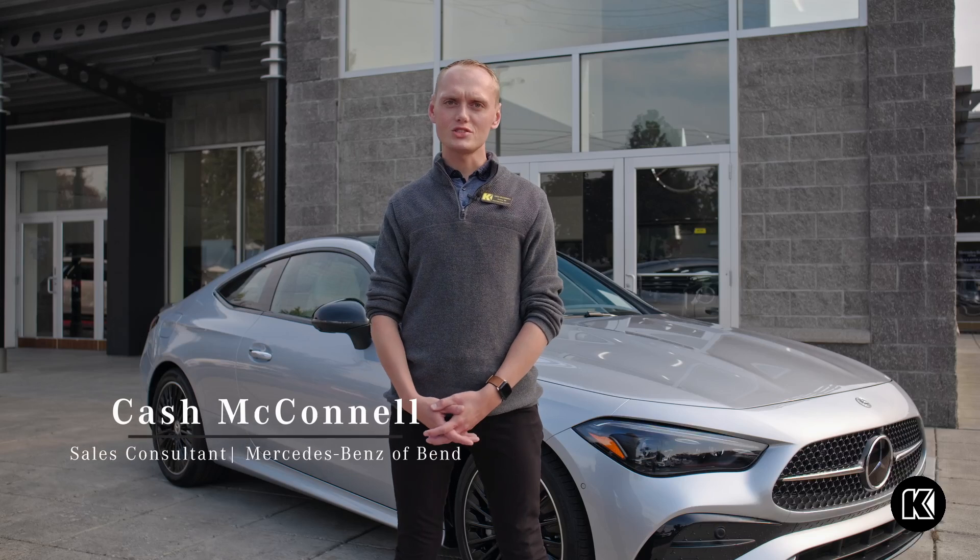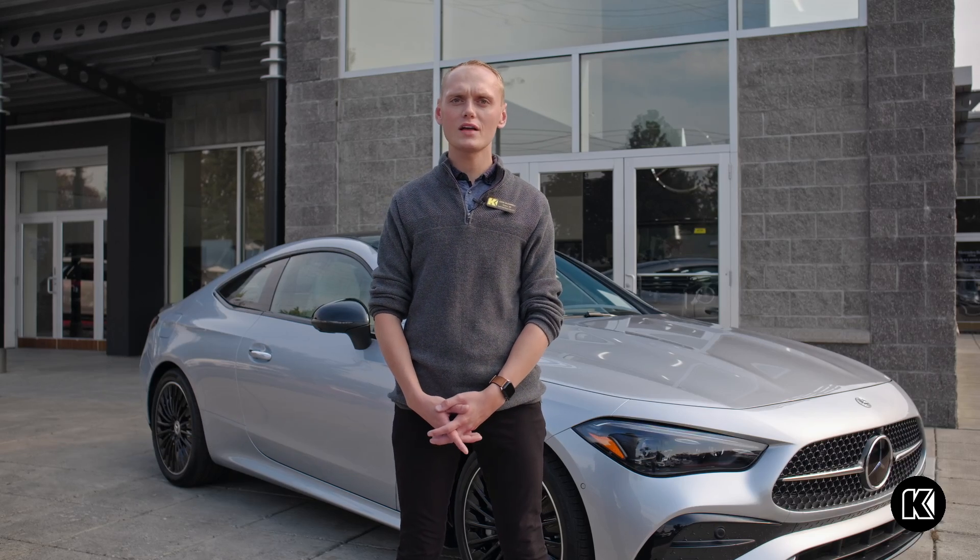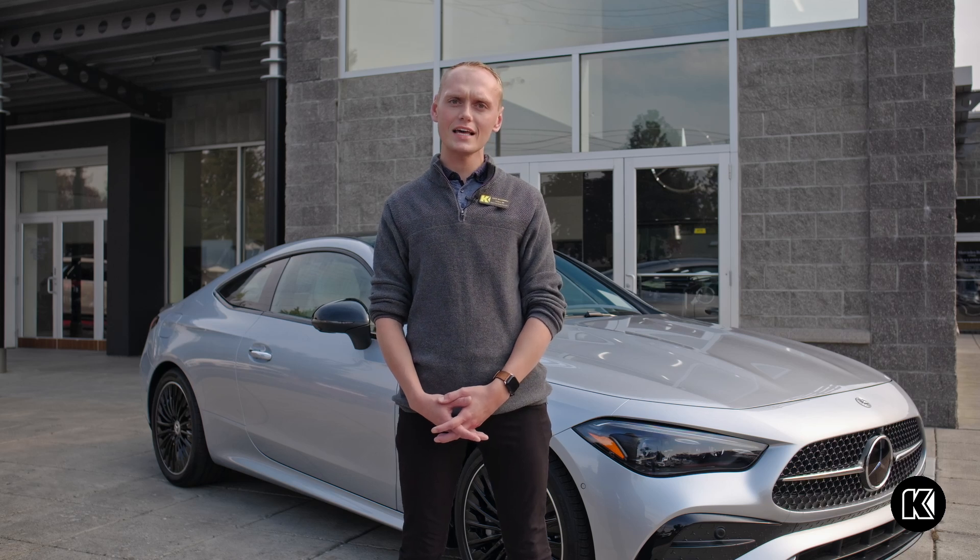My name is Cash McConnell and I'm a sales associate here at Kendall Mercedes-Benz of Bend, and today we're going to be talking about the all-new 2024 Mercedes-Benz CLE Coupe.